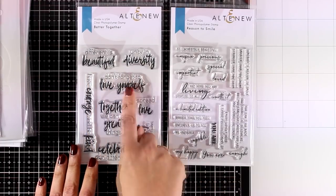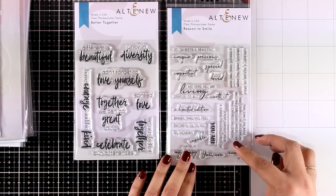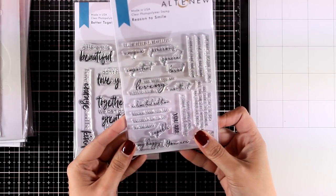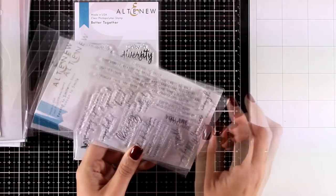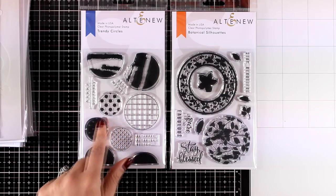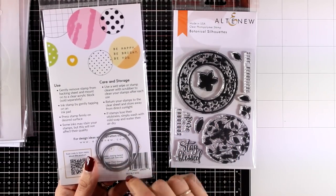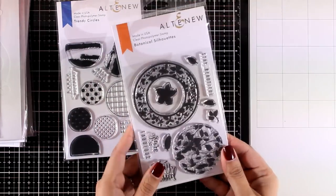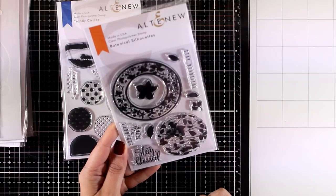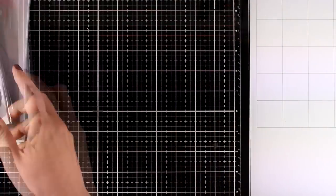In terms of sentiments, they've released two sets. The first is called Better Together, giving you a combination of typed and handwritten words — really beautiful, and I'll be using one of those sentiments for my card today. The second is called Reason to Smile with smaller, varied sentiments. Both are generic sets you'll use all year round. They also have Trendy Circles for creating beautiful backgrounds by combining semi-circles in different colors, with matching dies. Finally, the Botanical Silhouettes set has beautiful designs perfect for layering over focal points, plus three sentiments and matching dies.